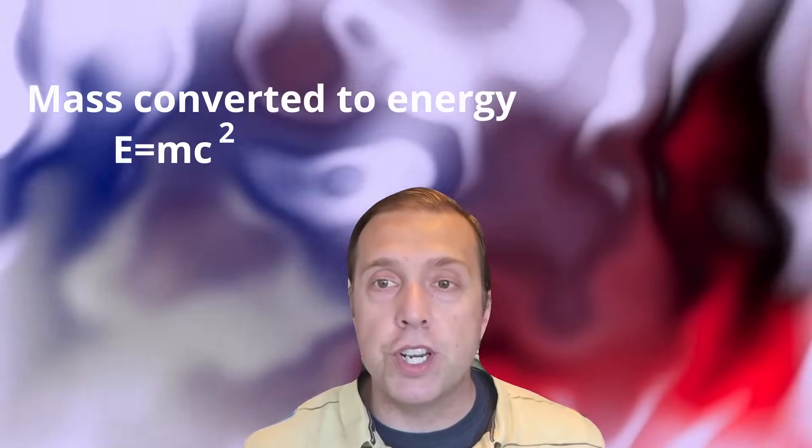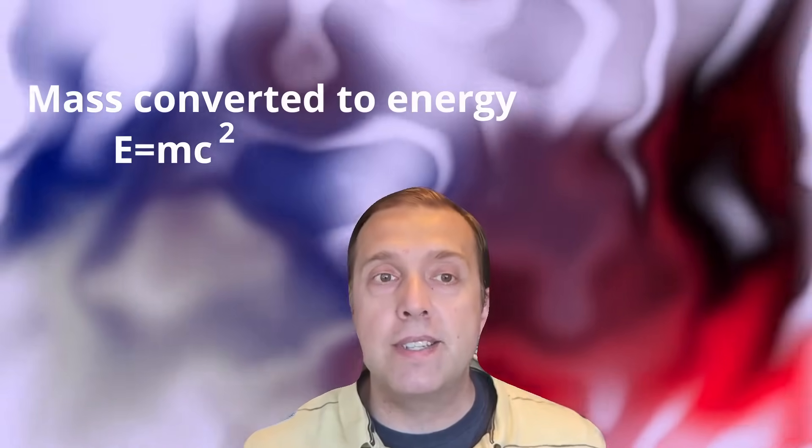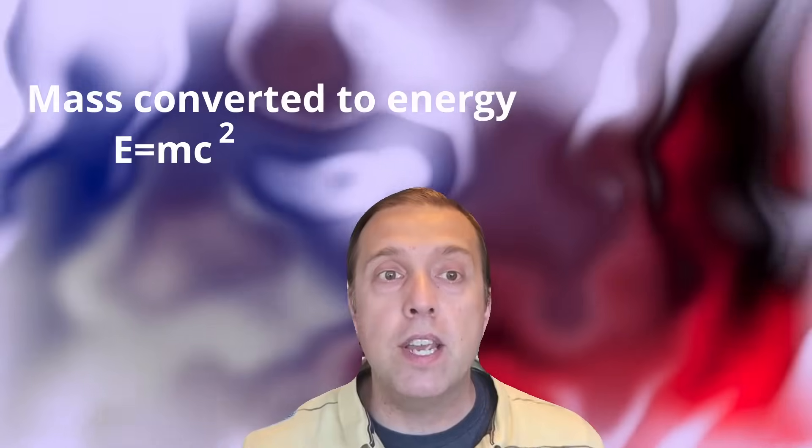The reason why the mass is less is that when helium-4 formed, part of its mass was converted into energy according to Einstein's famous E equals mc squared equation.